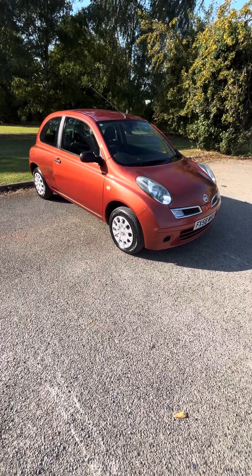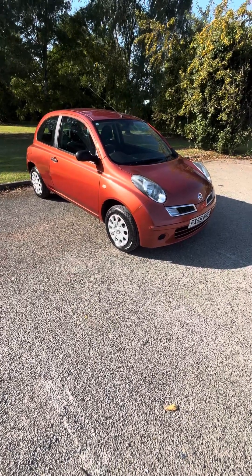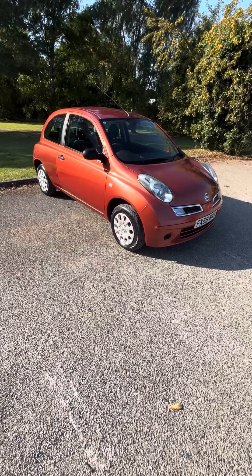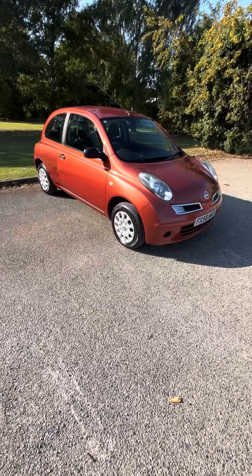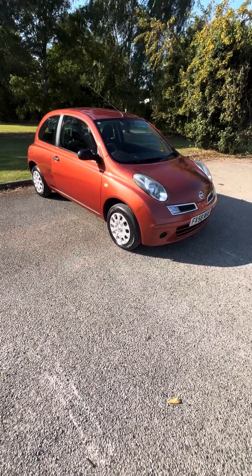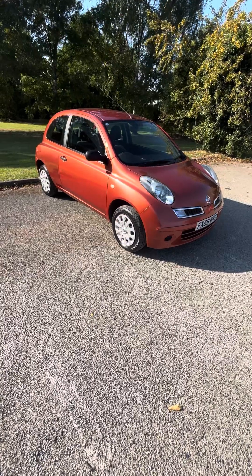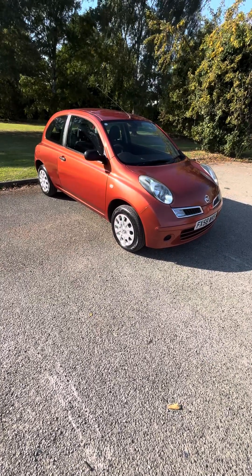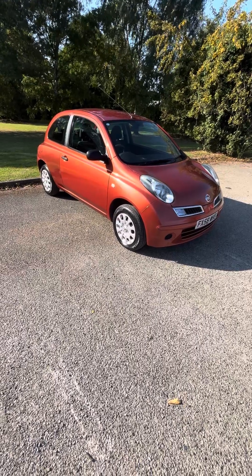2008, 58-plate Nissan Micra 1.2 Visia Plus, three door — it's only done 79,400 miles. It's got a few bits on it but generally a very tidy car, MOT'd to the second of the sixth, 2025. It's got remote central locking, air con, CD, electric windows, and good tires all around — the back ones are newer than the front.